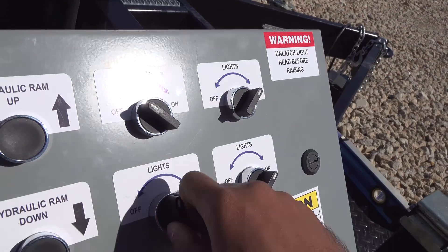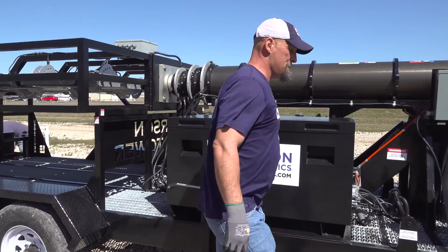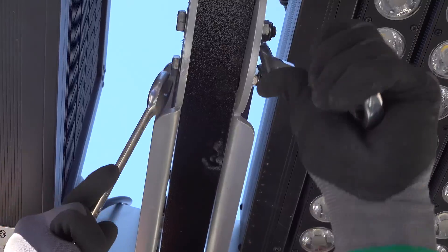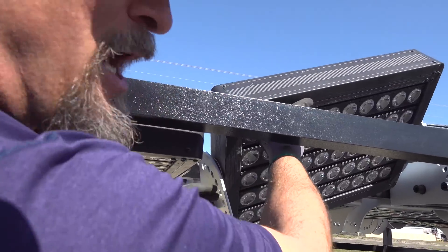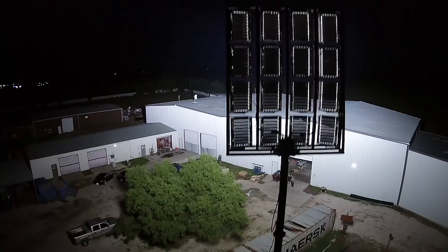All system components of the Mega Tower are secured to a four-wheel tandem axle trailer for seamless transportation, deployment, and storage. We can ship these powerful light towers to any country or international location.